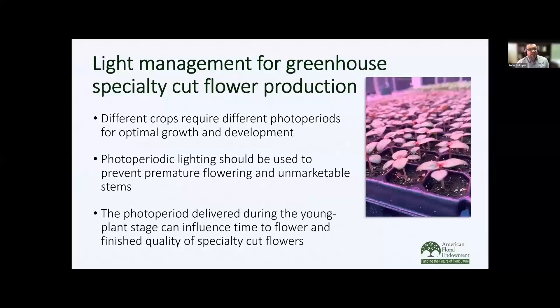In conclusion, light management for greenhouse specialty cut flower production is very important, especially when it comes to photoperiod. There are many different crops that have different photoperiods for both optimal vegetative growth and development. We're going to use photoperiodic lighting to prevent premature flowering and unmarketable stems, and we need to pay close attention to the day length we're providing to young plants, because that's going to have a big effect on subsequent flowering as well as stem quality.